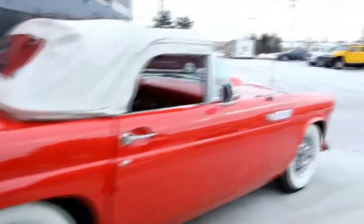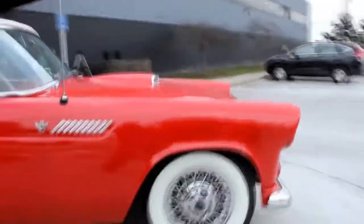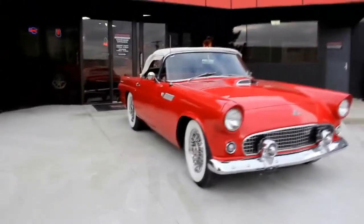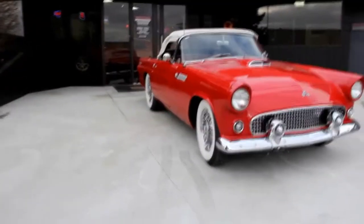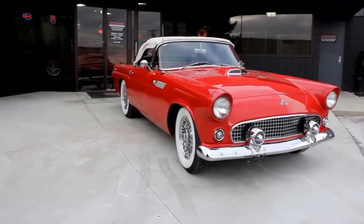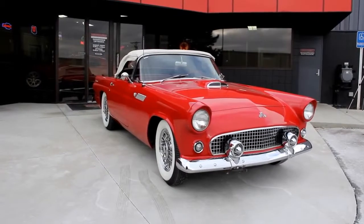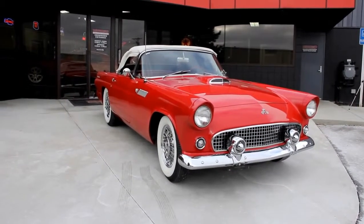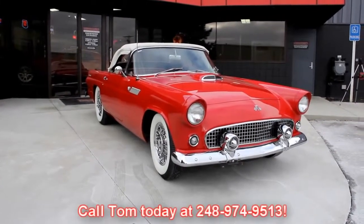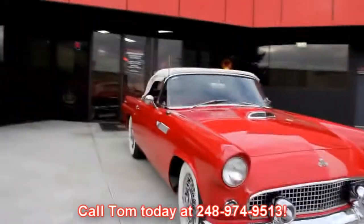At Vanguard Motor Sales we're not consignment dealers. We spend the time and check these things out top to bottom before we lay out our money. I've got seven or eight full-time mechanics to check them out even further. We pull the brakes apart, pull all the drums off, check out wheel cylinders, make sure you've got turn signals, headlights, dash lights — top to bottom. We can also answer any question you have about the car. Call Tom at 248-974-9513. If he can't answer the question, I guarantee I've got somebody here that can.